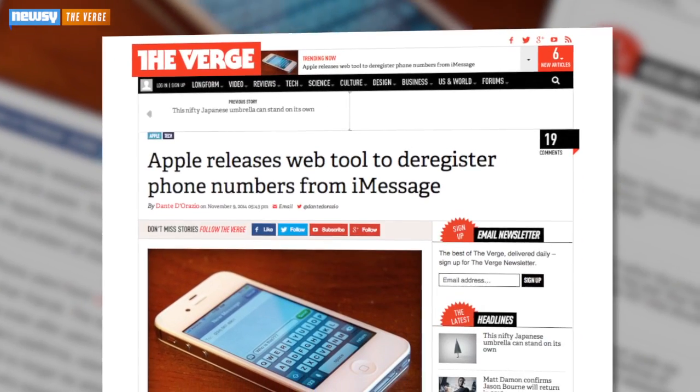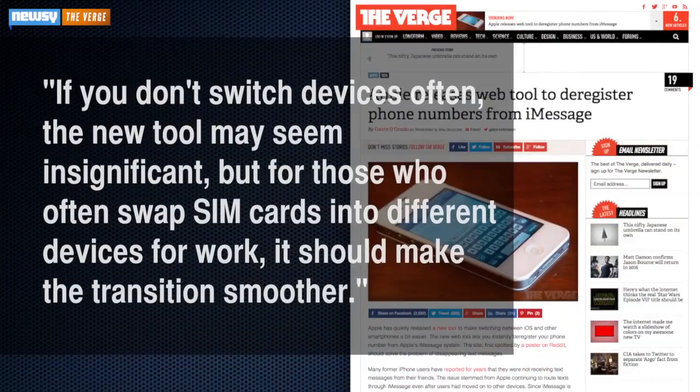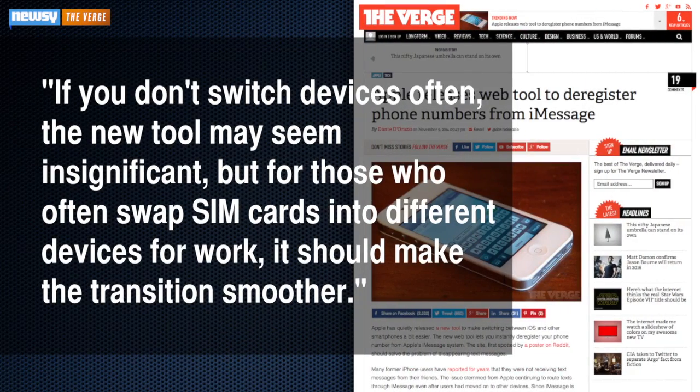A writer for The Verge suggests a feature like this is meant for those who regularly switch phones. If you don't switch devices often, the new tool may seem insignificant. But for those who often swap SIM cards into different devices for work, it should make the transition smoother.